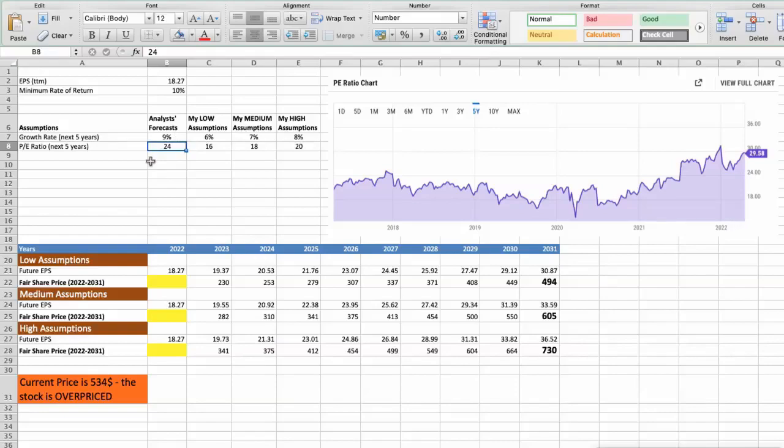First scenario: UnitedHealth will have bad performance in the next 5 years. Future growth rate would be low, 6%. Future P/E would be low, 16. In this case, the fair value of the stock today would be $209.